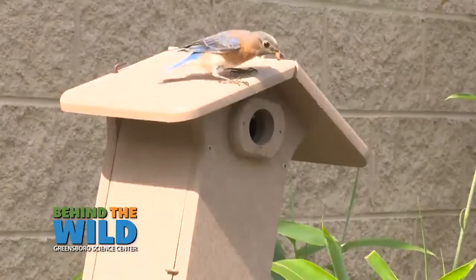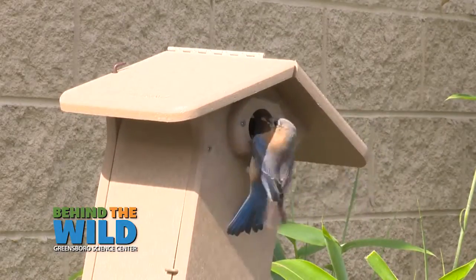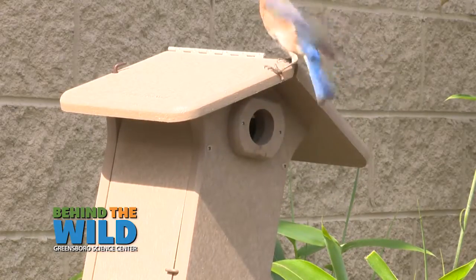Parents are usually pretty nearby. So if you stand there for a few moments, you're going to see mom and dad. They may be squawking at you a little bit because they see that you're nearby, but they will be there and you'll be able to watch them go in and out of the nest box.